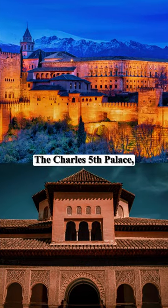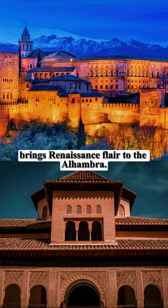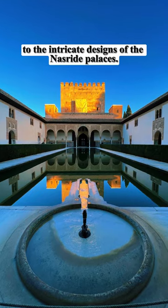The Charles V Palace, built by Emperor Charles V in 1527, brings Renaissance flair to the Alhambra. Its circular courtyard stands in fascinating contrast to the intricate designs of the Nasrid palaces.